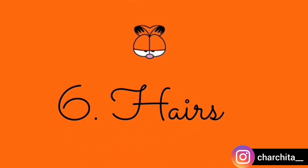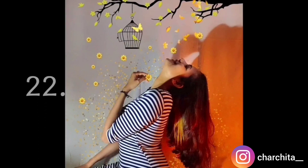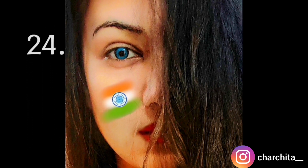My next prop will be hair. Do you love your hair? You can click pictures by flaunting them. I also clicked a picture hiding half of my face with my hair. This time I have added an Indian flag to my cheek — this is my 'Chuck the India' picture.